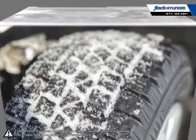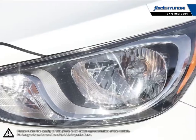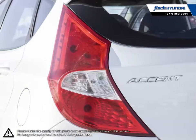Its interior is roomier than expected, creating a nice bubble for all passengers. Cargo room is also generous, making the Accent a small vehicle with impressive interior versatility. With its fantastic fuel efficiency, the Accent is a well-rounded vehicle that offers you more for a competitive price.